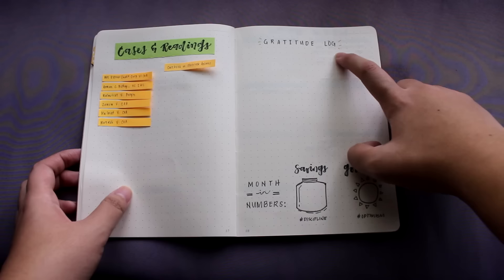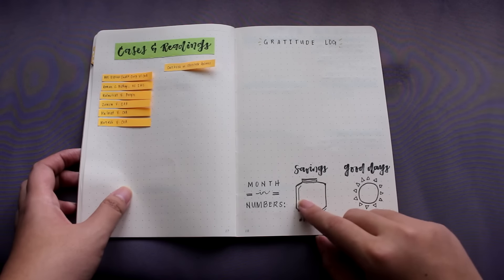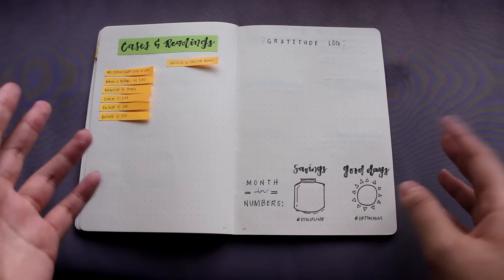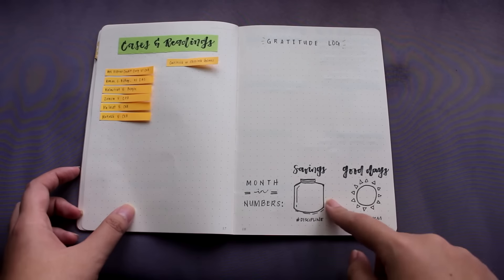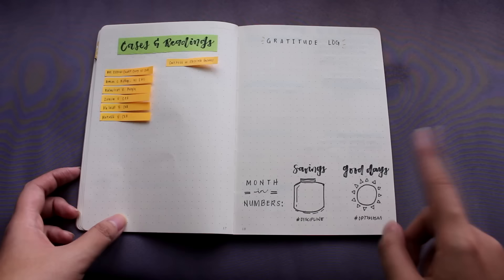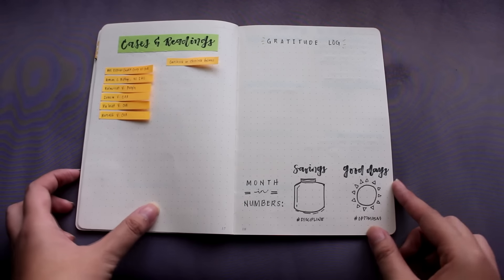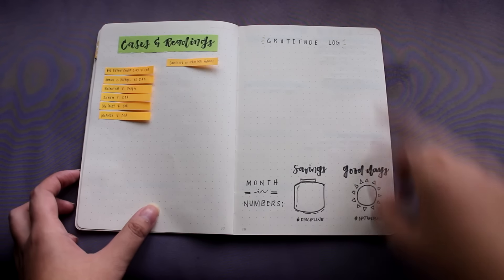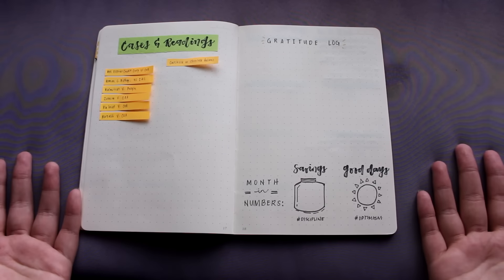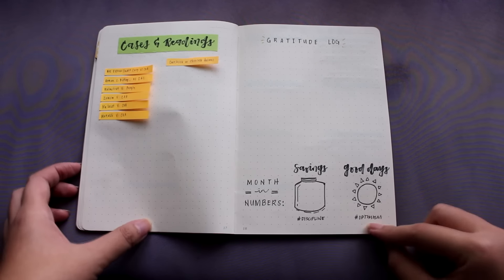Here I just have my usual gratitude log. This month I want to try this little thing called month in numbers. I know it's not a great sketch, but it was something random that I did. I want to keep track of my savings because I'm saving up for a new camera lens, and I want to keep track of the good days I've had — which is relatively related to the gratitude log. I want to be more optimistic, as I've written in my goals page — it says hashtag discipline and hashtag optimism.